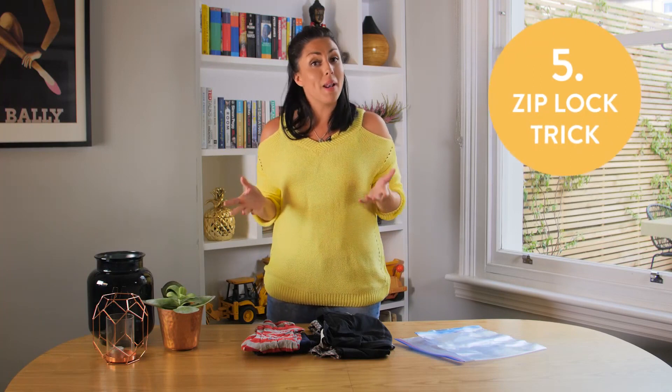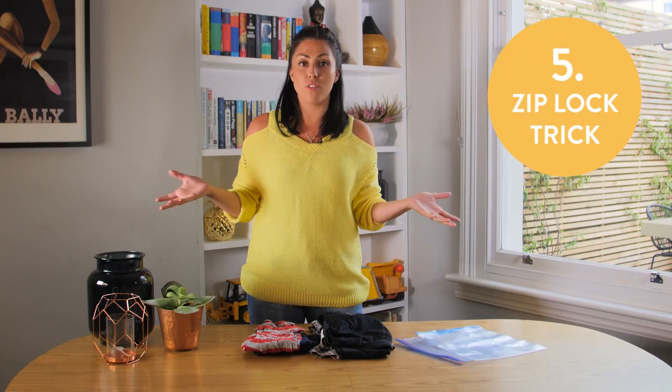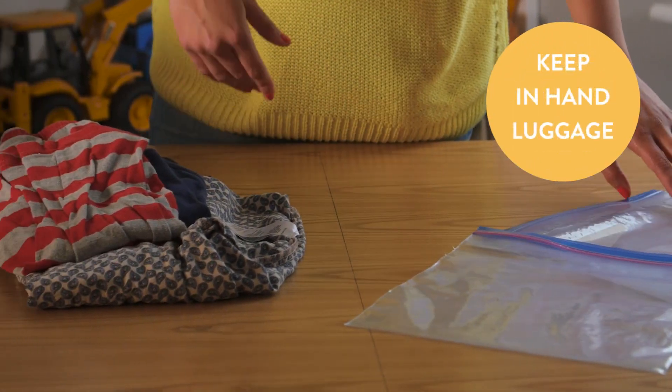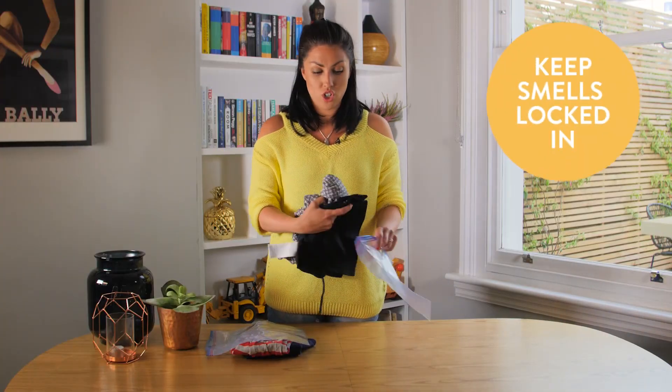If you've ever been on a plane or in a car and your child has thrown up all over you and themselves, take two Ziploc bags as well as spare clothes for each of you. Pop in the dirty clothes once you've got changed.